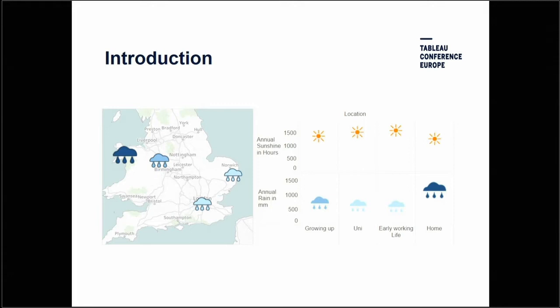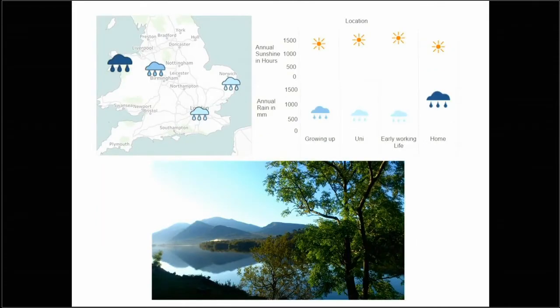I grew up in the Midlands. University and my career took me to London first, then Norfolk, and then 17 years ago we swapped the sunshine of the East Coast for millimetres of rain in North West Wales. Having said that, for the past couple of weeks home has been absolutely stunning. I started work in the NHS in Wales 15 years ago. I currently work as a business analyst in prescribing and medicines management, with a split role working both locally and nationally.